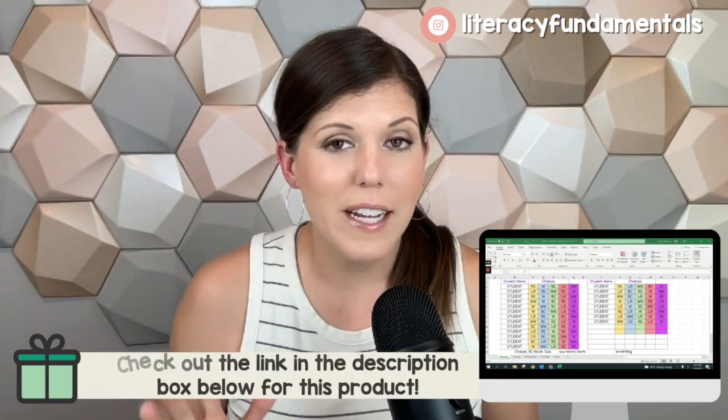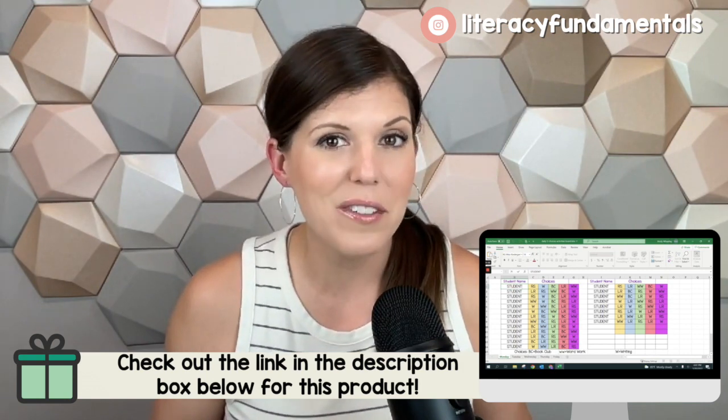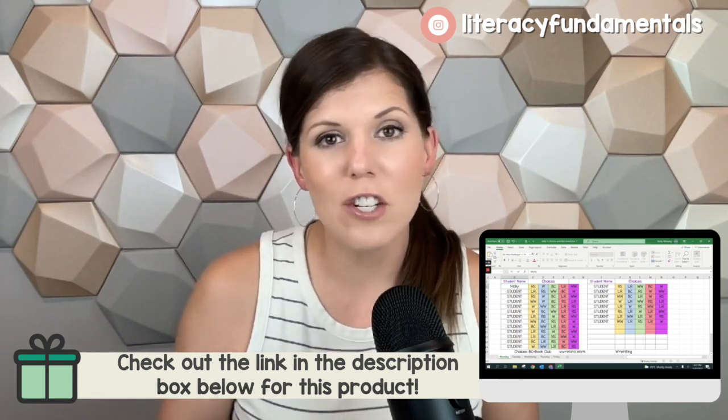Another hack you can use is my Smartboard Daily 5 choices. You project them on the Smartboard — this saves about five to ten minutes of instructional time every single day instead of calling the kids back and forth to the carpet. I'll leave a link below where you can get that in my TPT store. You just change out the names of the students, put the choices in, and they're ready to go for the entire year.